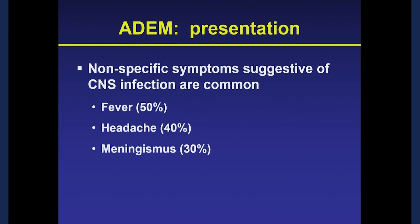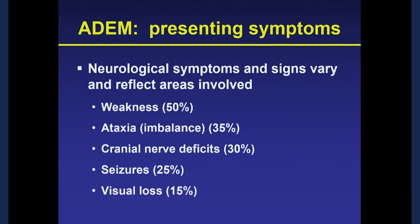When children first come to the hospital, there's appropriate concern this could be a direct infection of the brain. About half have fever, 40% have headache, and about a third have neck stiffness, so the initial concern is often meningitis or encephalitis. Neurological symptoms vary widely because ADEM can affect multiple areas of brain and spinal cord: weakness in about half, ataxia in about a third, cranial nerve deficits such as double vision or slurred speech in about a third, seizures in about a quarter, and vision loss in about 15%.